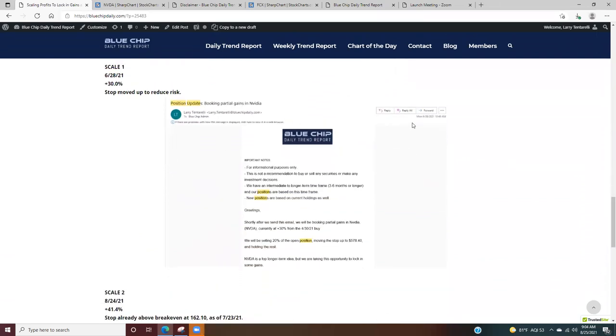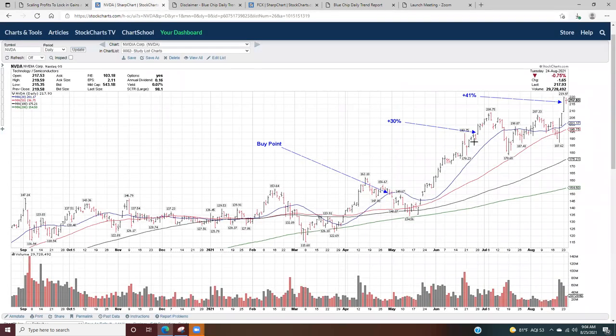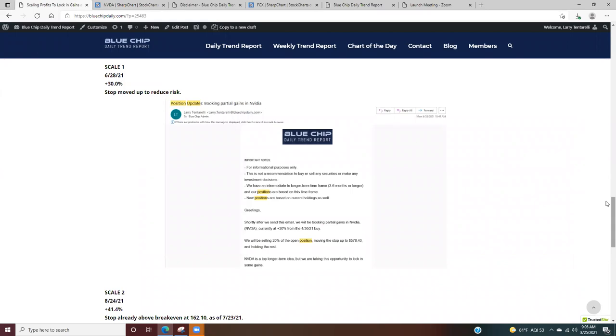Long on April 30th — on June 28th, about two months later, I sent out an email to website members to say that I was booking 20% of the position at plus 30%. On the chart, June 28th, NVIDIA was just starting to break out. My position was at plus 30%, so I dialed back 20% of the position. It started at a 5% position, went up to about 6.5%, and then dialing back 20% reduced it right back to around that 5% position.